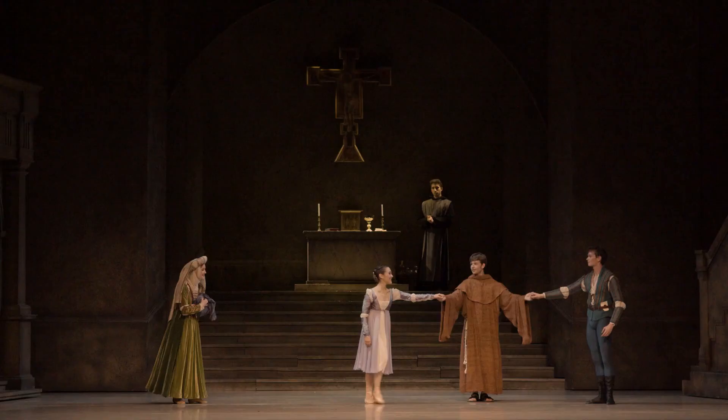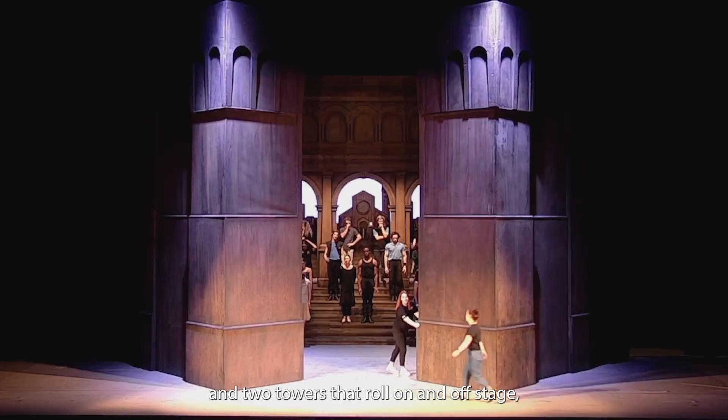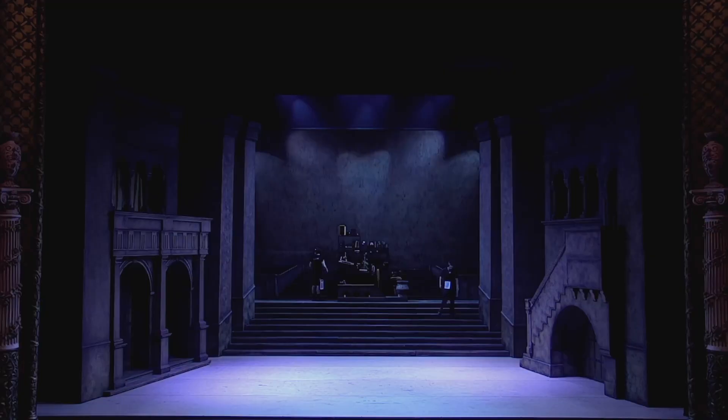Romeo and Juliet is our biggest touring set — it takes us three trucks to transport around the country. The main set itself is made up of a set of stairs at the back and two towers that roll on and off stage, pushed by crew members. Then there's a diorama up the back which is in false perspective.